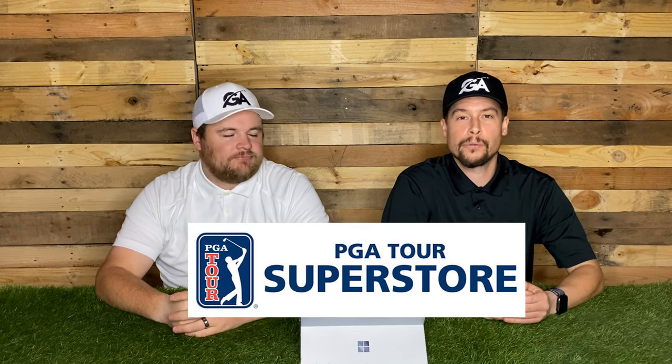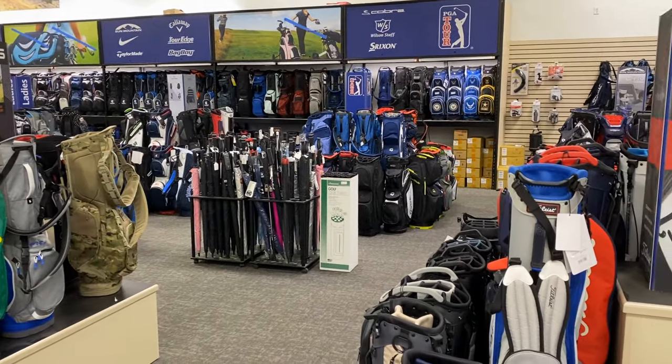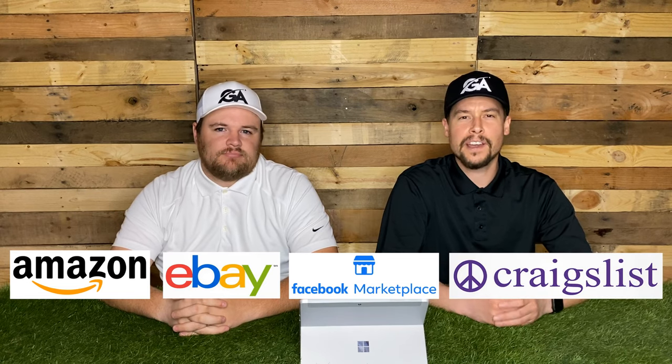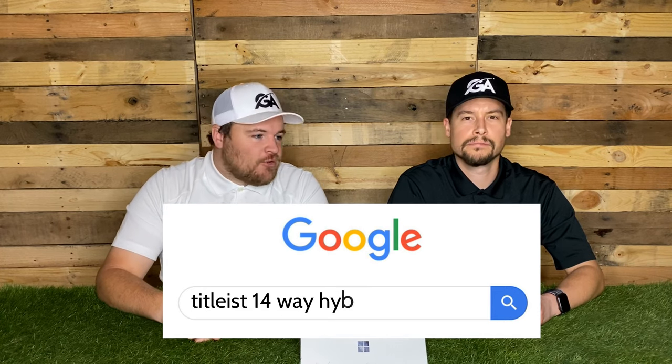Now, where to buy golf bags? There are a ton of places. PGA Superstore is pretty good — we show some footage of us there checking out all the different bags they have. Other local retailers, golf stores, and your pro shop, although pro shops tend to be a little more expensive. There's also Amazon, eBay, Facebook Marketplace, and Craigslist, where you can find good deals on bags that have been slightly used. There are also other online golf-specific retailers out there — just do a quick Google search for whatever type of bag you're looking for.